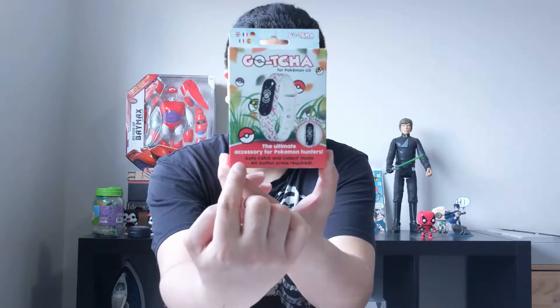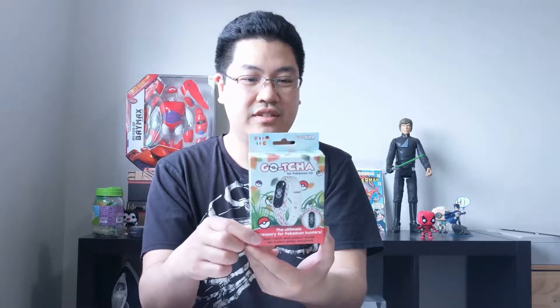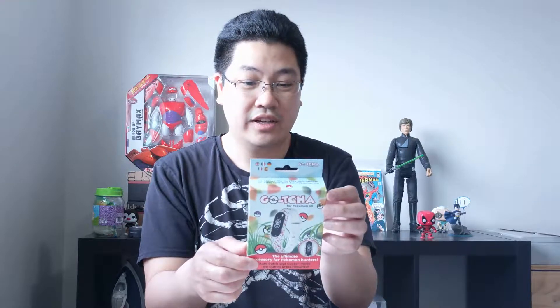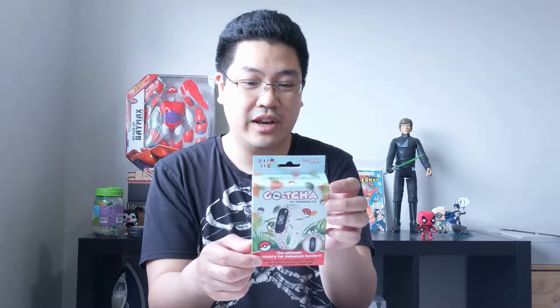It says right there on the back: 'With Gotcha wristband, enjoy Pokemon Go on the move without looking at your smartphone.' With auto-catch and collect mode, no button press required — touch screen graphics, vibration alert, rechargeable USB battery. Gotcha does it all automatically without any help from you.